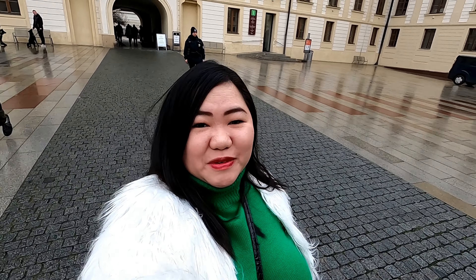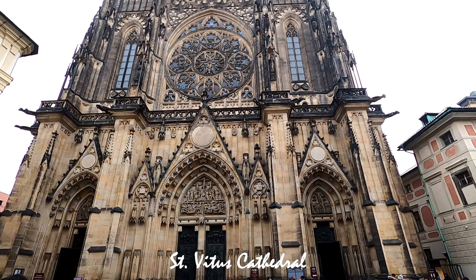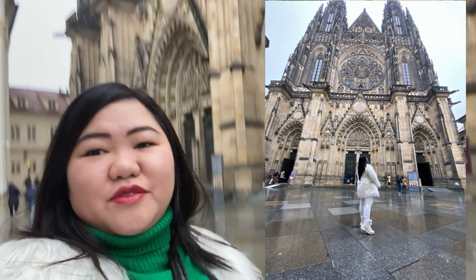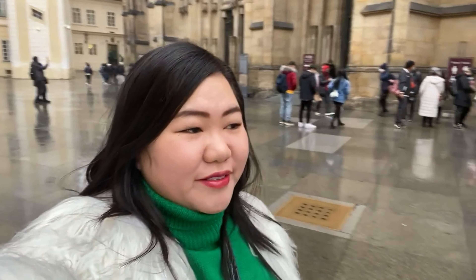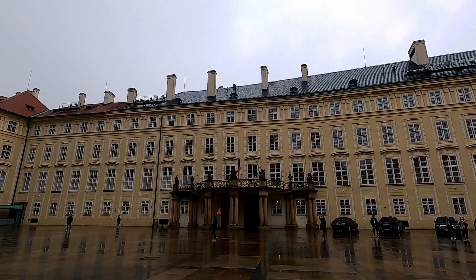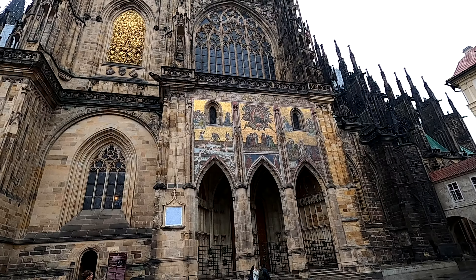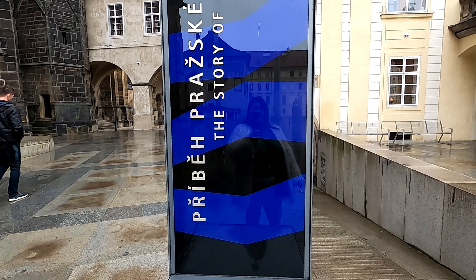That's the Vitus Cathedral! It's having a renovation done, which is pretty. We're back at St. Vitus Cathedral! Very good - very good!